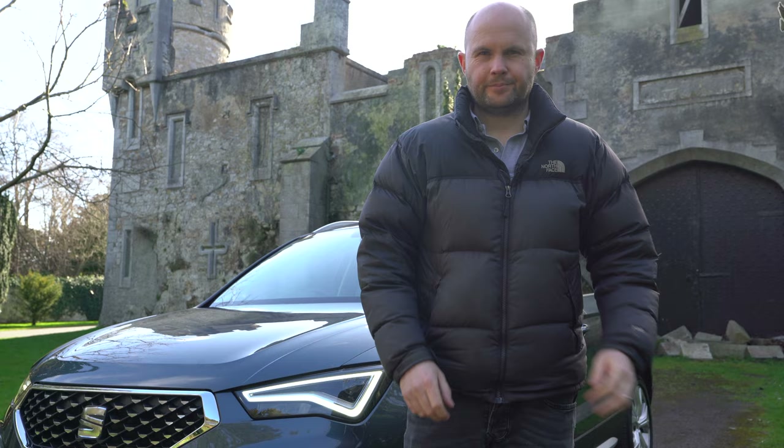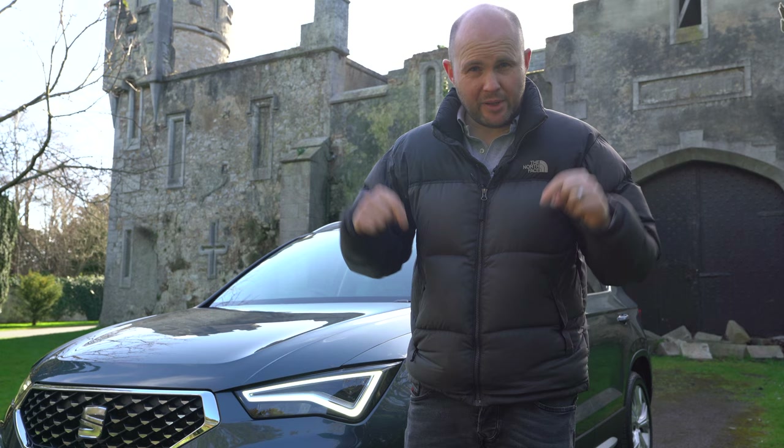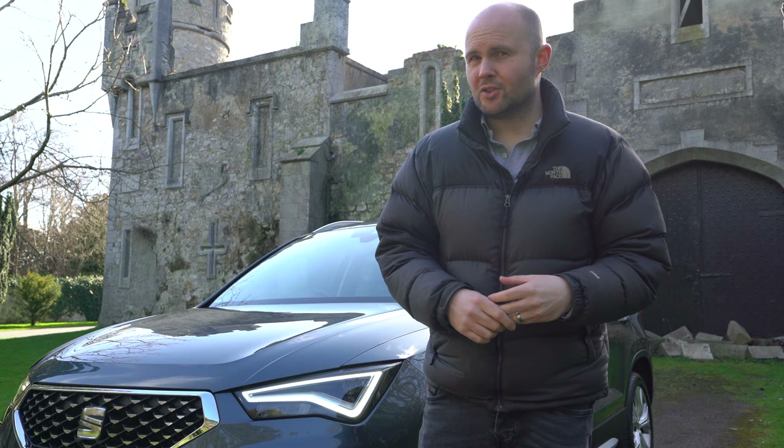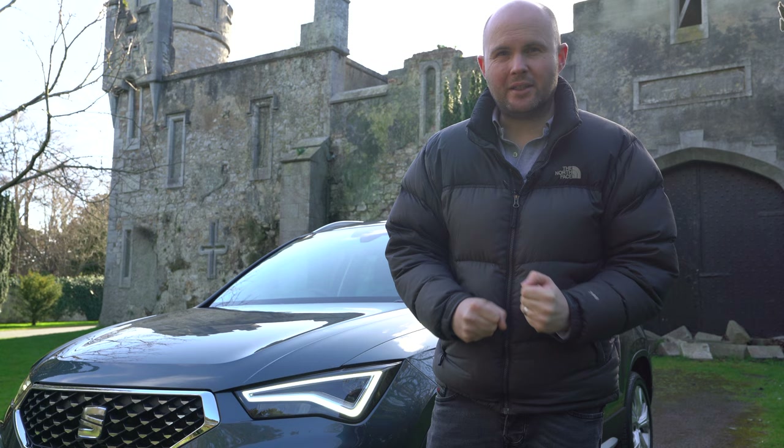As always, if you have comments, questions, or thoughts on the new SEAT Ateca or any of the cars that compete with it, please do leave a comment below. There are tons of ways to support the channel — we are fully independent, so any help is much appreciated. We're on the way to 20,000 subscribers and really hoping to get there as quickly as we can. Thank you for watching.